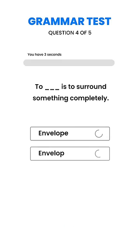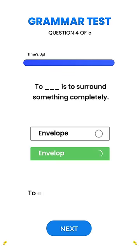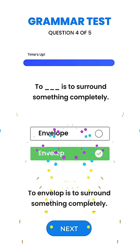To dash is to surround something completely. To envelope is to surround something completely.